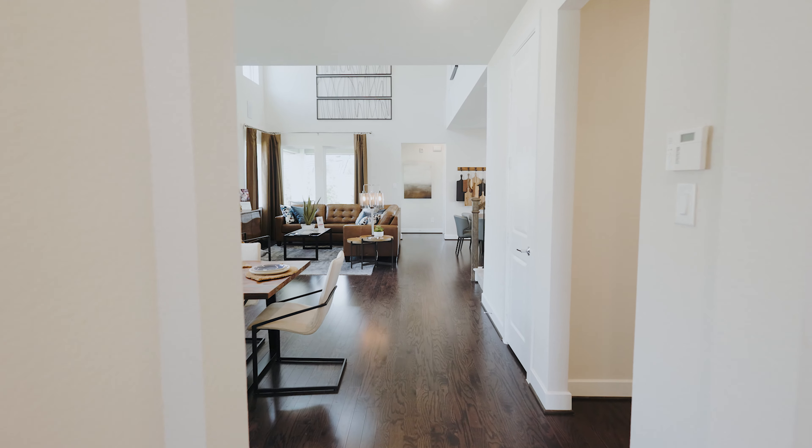Hi, I'm Lisa Mills with Taylor Morrison in the beautiful new community of Rayburn Reserve. Welcome to our Camilla model, which is five bedrooms, three-car garage at about 2,700 square feet.